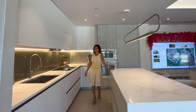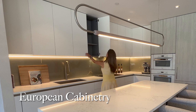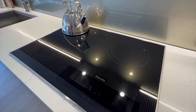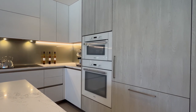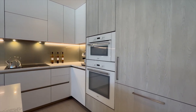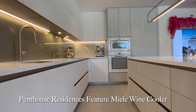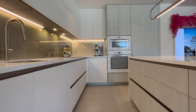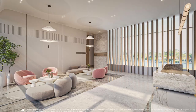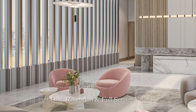The kitchens at La Bahia North are a testament to luxury and functionality. Custom European cabinetry and kitchen pantries provide ample storage. The Miele appliance package includes an electric cooktop, wall oven, dishwasher, refrigerator, and microwave. Quartz stone countertops and Grohe fittings add a touch of elegance to the heart of your home. Penthouse residences feature Miele wine coolers to house your finest wines.